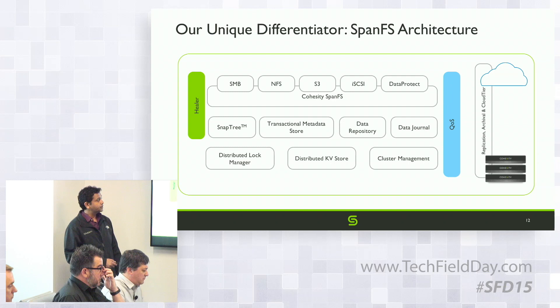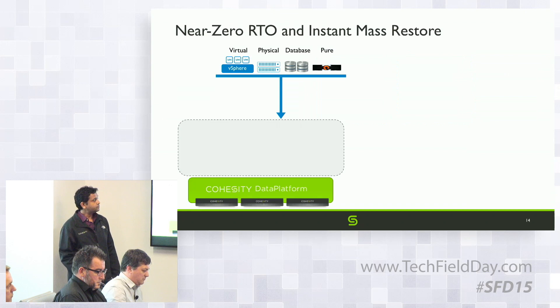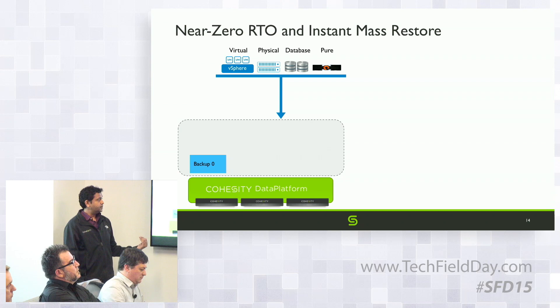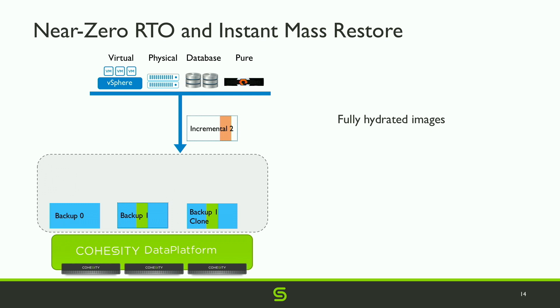Now let's look at instant mass restore and data resiliency. When the first backup comes in it's a full copy. When the next copy comes in it's incremental — instead of storing the incremental separately as a file, we clone the first backup instantly and apply the incremental right where it needs to go. For the second incremental, we clone the first copy with the first incremental applied and apply the second incremental right where it has to go.